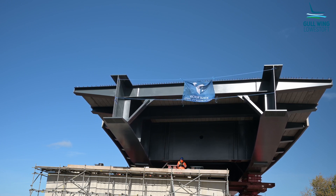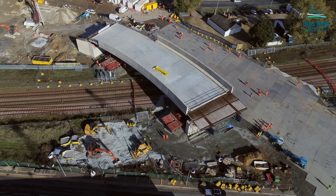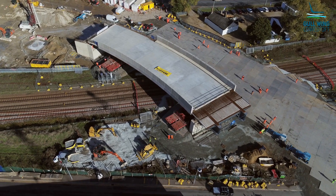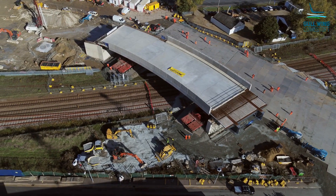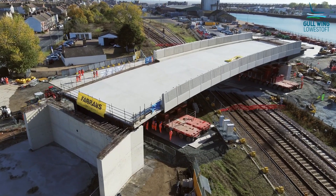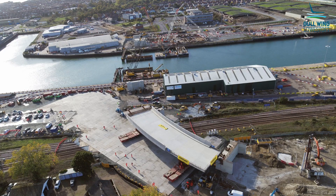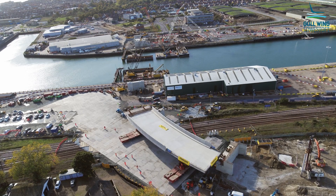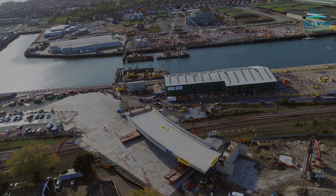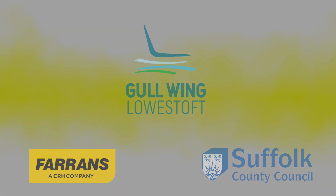This is a much needed bridge because it will open up investment to the town by tackling congestion and improving connectivity for motorists, cyclists, and pedestrians. By making Lowestoft easier to move around, existing businesses should benefit from an increase in trade and new businesses should also be attracted to the area.